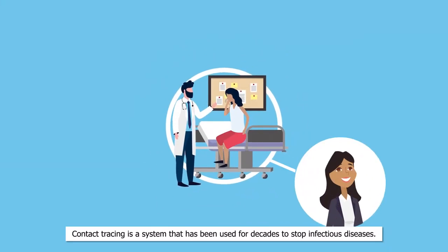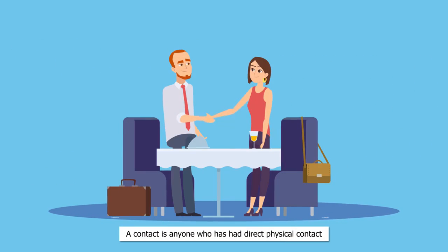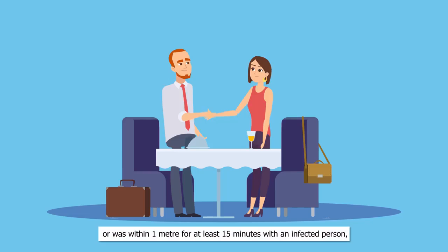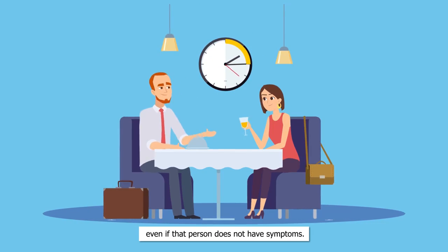Contact tracing is a system that has been used for decades to stop infectious diseases. A contact is anyone who has had direct physical contact or was within one meter for at least 15 minutes with an infected person, even if that person does not have symptoms.